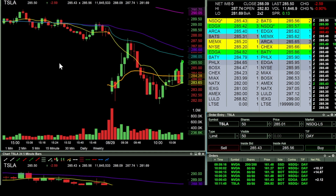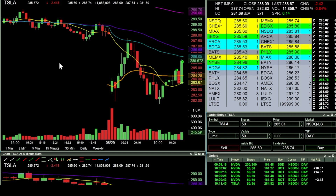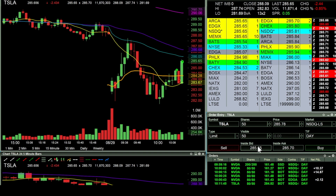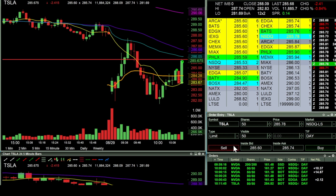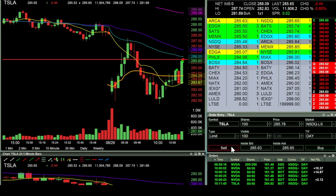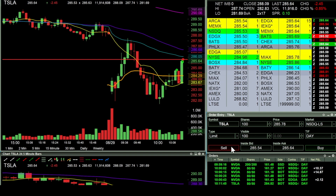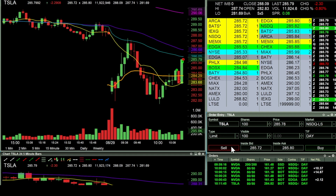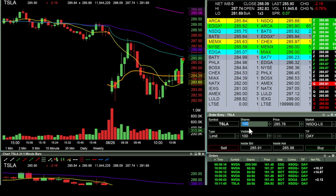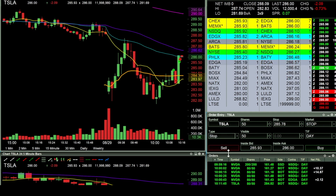Came back into Tesla — Tesla's making another spike just like NVIDIA did. Long 300 shares at 285.57. This was the move I was looking for; confidence is higher at this point that I'm going to get a bigger push, but now I think we're going to get stuck, so just going to pair off some positions. Took off 50, then another 100 — definitely chased this one up. Took off another 150 remaining.